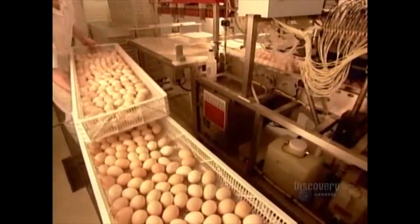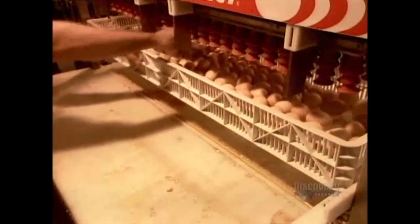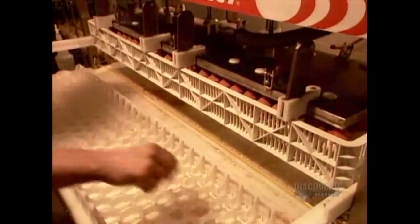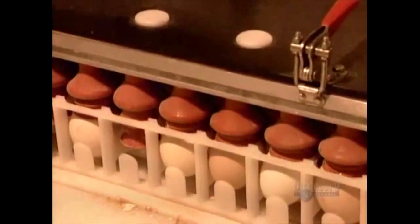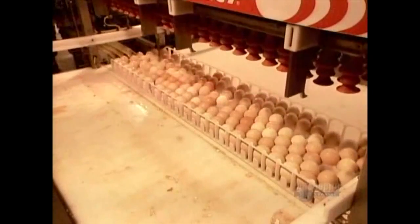Once safely inside their shells, the birds are brought to a plunging station which lowers them down to the next station. The semi-permeable membrane fastener closes off any gaps in the eggshell that may have been left behind during assembly, ensuring a uniform cuticle.